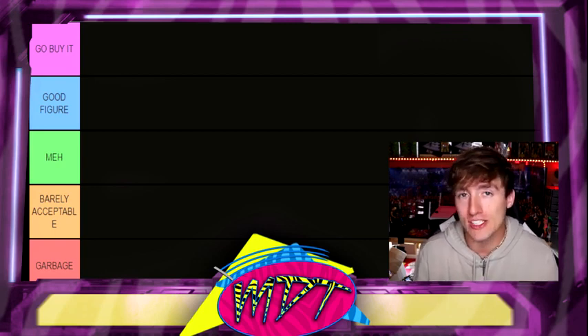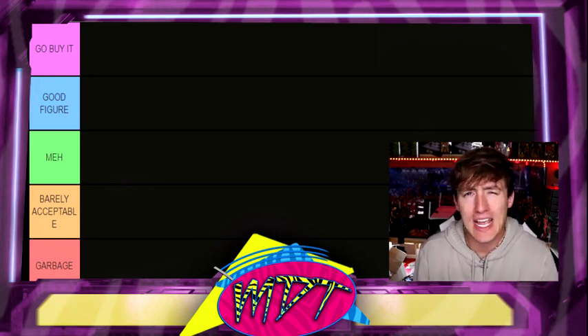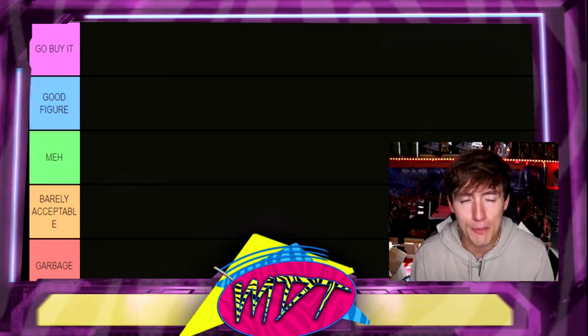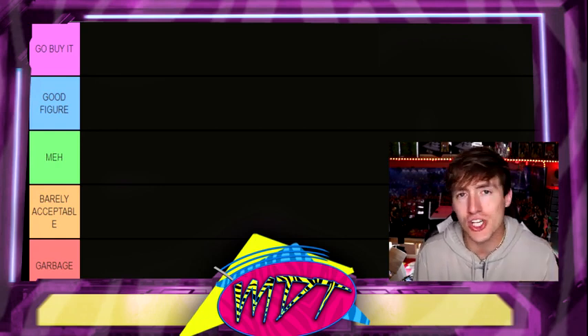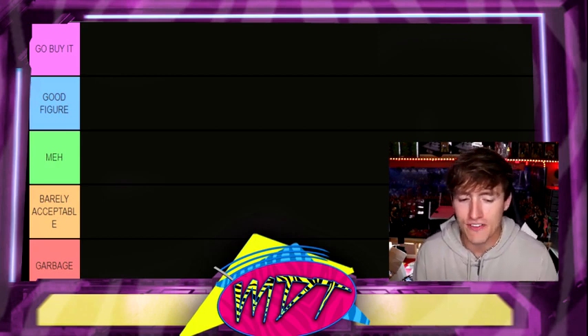We don't typically do a superstar on the ranking series unless it's about 10 to 12 figures. This person had 8, I think. I call myself doing my research to make sure I got all of them. But today, we're not only going to be doing one but two people. We're going to be doing a tag team — not only a tag team, but their versions separate of themselves. We're talking about the Outsiders. We're talking about Scott Hall and Kevin Nash. We're talking about Razor Ramon and Diesel. So we're going to get all of their figures in here today.